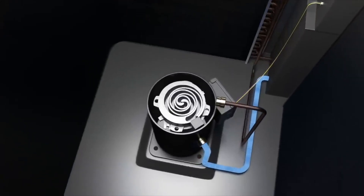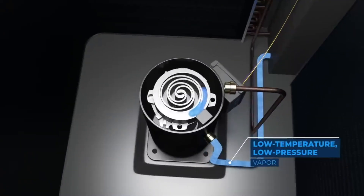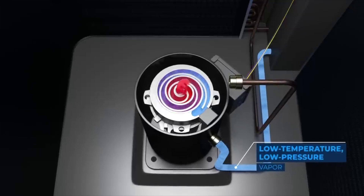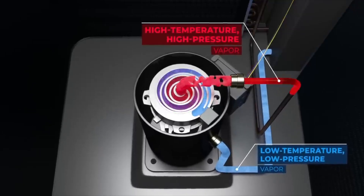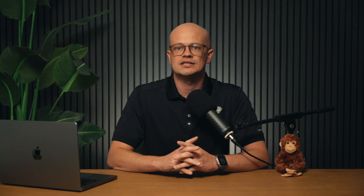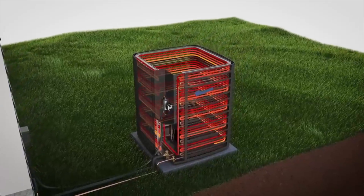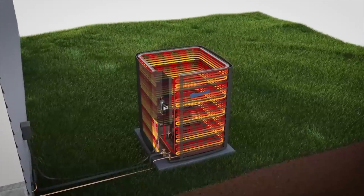Here's a quick look at how it works. The compressor takes in low-pressure refrigerant gas from the evaporator inside your home and compresses it into a high-pressure, high-temperature gas. This gas then moves to the condenser coil outside, where it releases heat and turns into a high-pressure liquid.